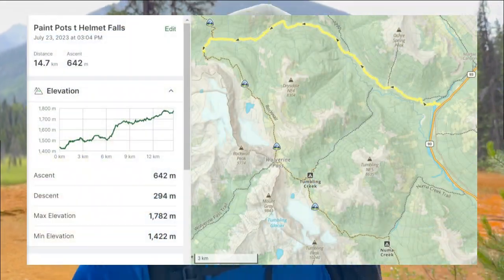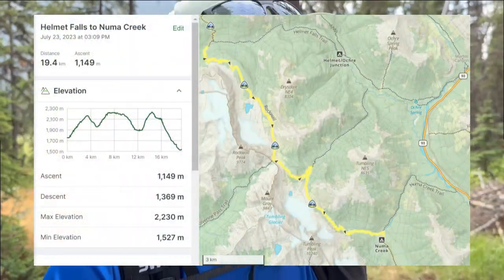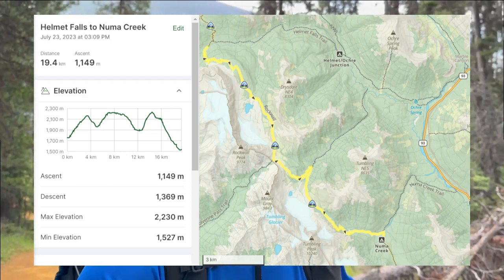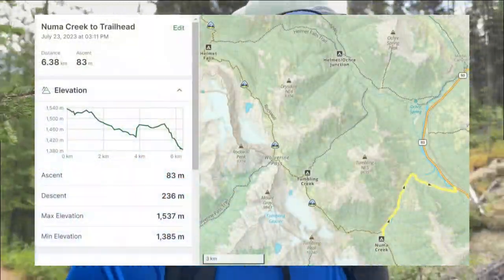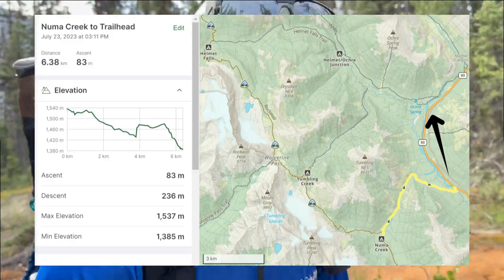The plan today is about 15 kilometers to Helmet Falls from Paint Pots — I've got a backcountry site booked there for tonight. Tomorrow there are a couple of big passes to go over, which will get me to Numa Creek, about a 20-kilometer day, with another backcountry site booked. Unfortunately I won't be able to do the last 10k over to Flo Lake. The hike out from Numa Creek is only about six kilometers to the highway, where I'll hitch a ride back to Paint Pots and head home.